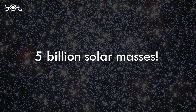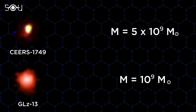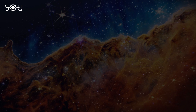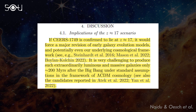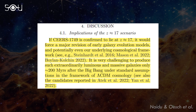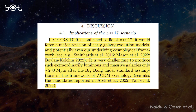The first thing that puzzled astronomers about this galaxy was its stellar mass. SEARS 1749 has a mass of 5 billion solar masses — a huge number given the age of this galaxy. It's five times the stellar mass of GLZ 13, another galaxy candidate discovered by Webb at a redshift of 13.1. The researchers noted that if SEARS 1749 is confirmed to lie at Z equals 17, it would force a major revision of early galaxy evolution models and potentially our underlying cosmological framework. It is very challenging to produce such extraordinarily luminous and massive galaxies only about 200 million years after the Big Bang under the standard assumptions of Lambda-CDM cosmology.